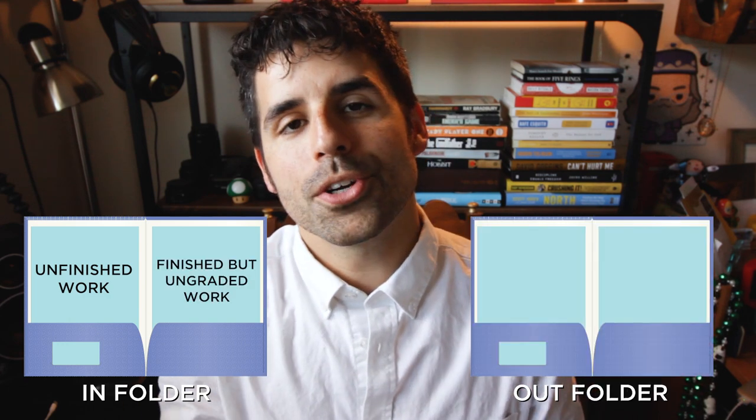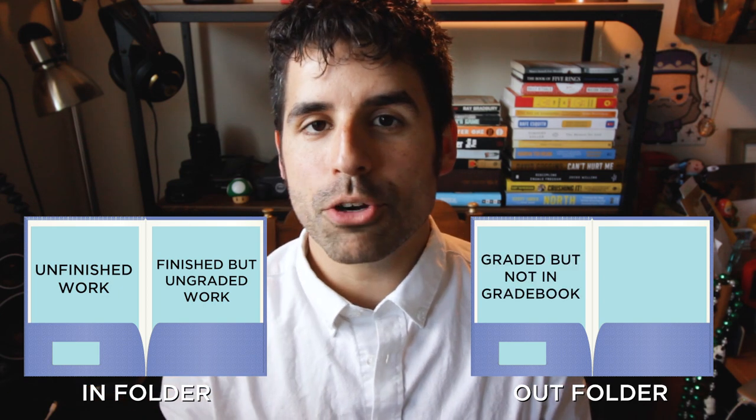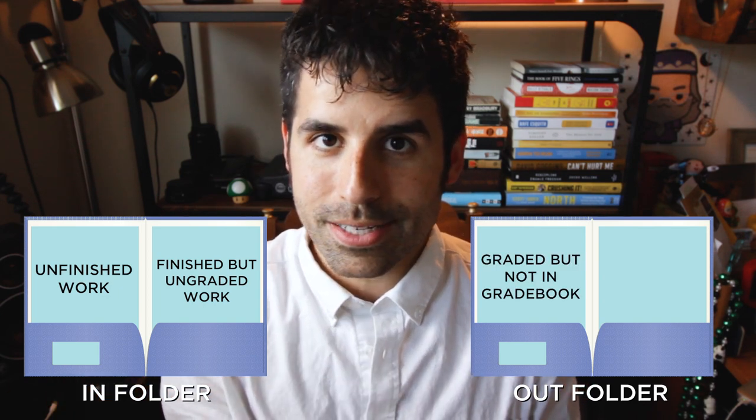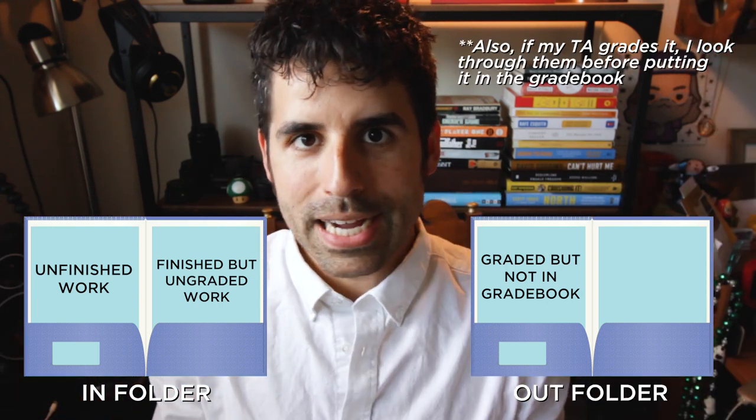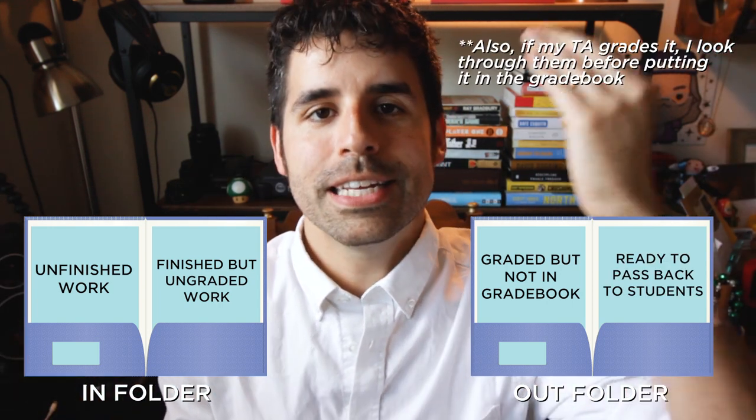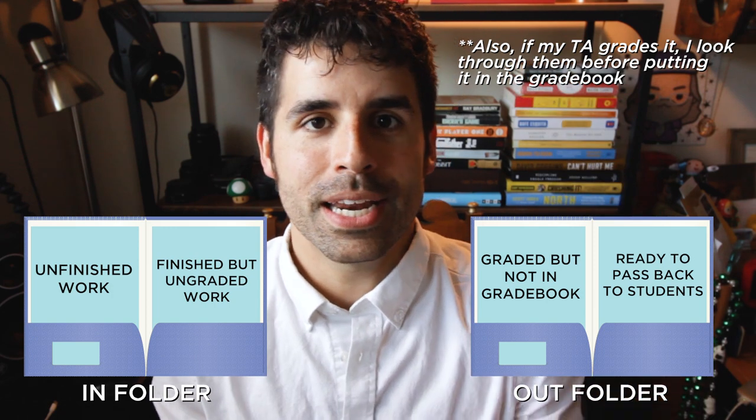On my graded folder, the left side has been graded already, but I haven't put it into the grade book yet — because I like to do all my grading and then enter it into the grade book. The right side is graded, it's in the grade book, and it's ready to get passed back out to students.